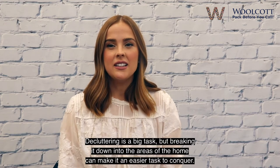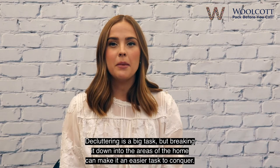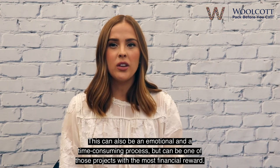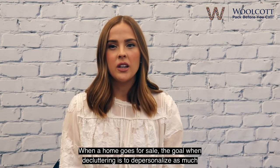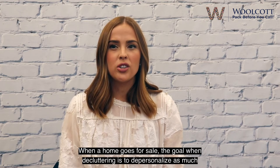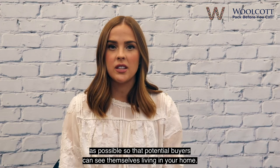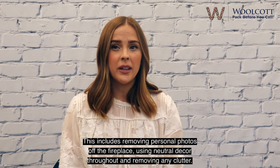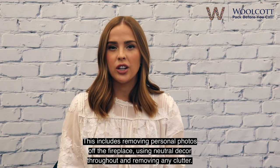Tip 2: Declutter. Decluttering is a big task, but breaking it down into the areas of the home can make it an easier task to conquer. This can also be an emotional and time-consuming process, but can be one of those projects with the most financial reward when a home goes for sale. The goal when decluttering is to depersonalize as much as possible so that potential buyers can see themselves living in your home. This includes removing personal photos off the fireplace, using neutral decor throughout, and removing any clutter that can build up.